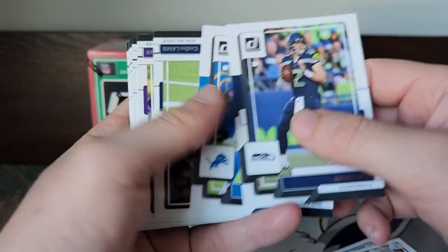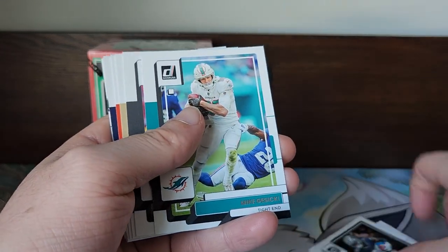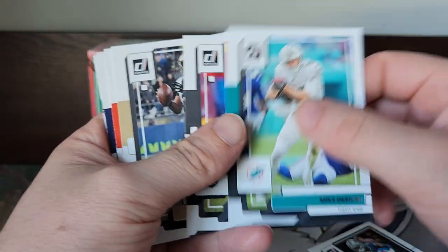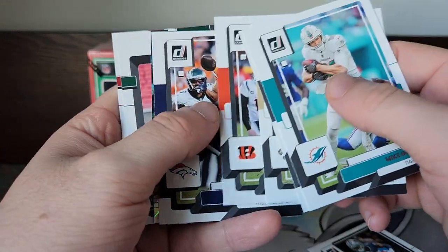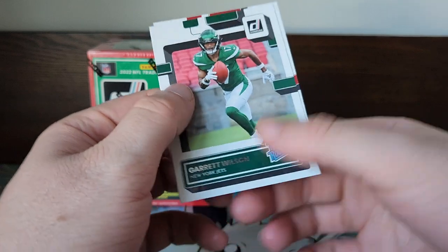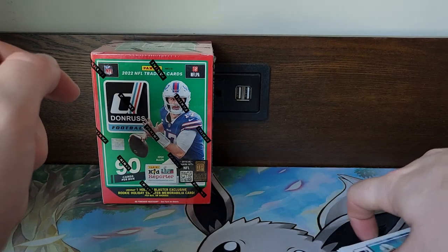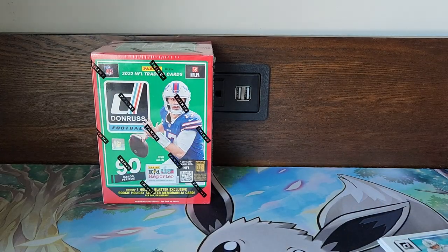Going to skip past some of the base — if you watched my last video, you know there's a lot of base with Donruss. We got a rookie card: George Pickens, then a Garrett Wilson Rated Rookie and a Logan Hall Rated Rookie. That is the one thing I do like about this set — the Rated Rookie cards can always bring some value, especially in the future when these guys hopefully reach the Hall of Fame.